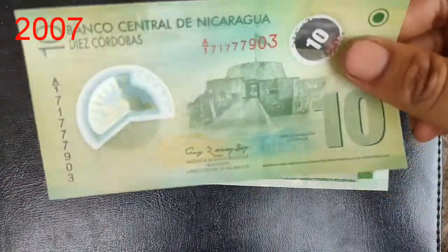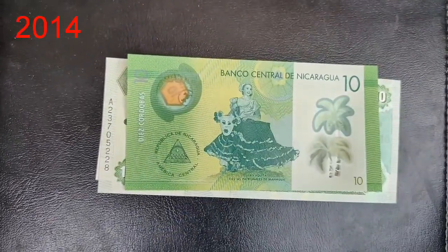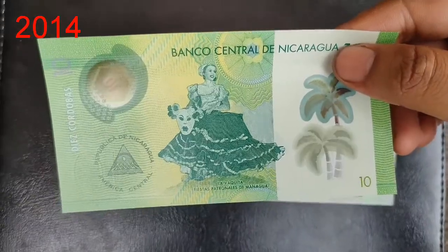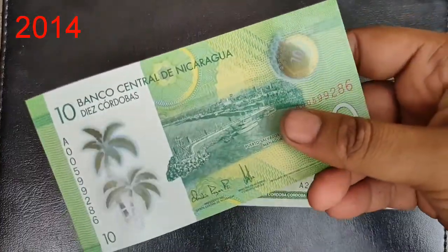This is a 10 córdoba — it is a polymer note, which is the issue of 2007. Here is another 10 córdoba, also very beautiful, which is the issue of 2014.